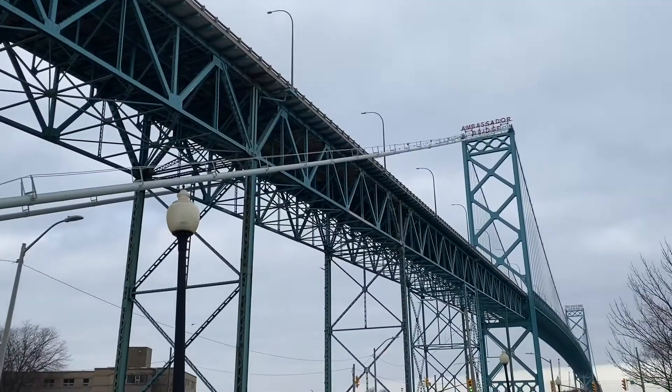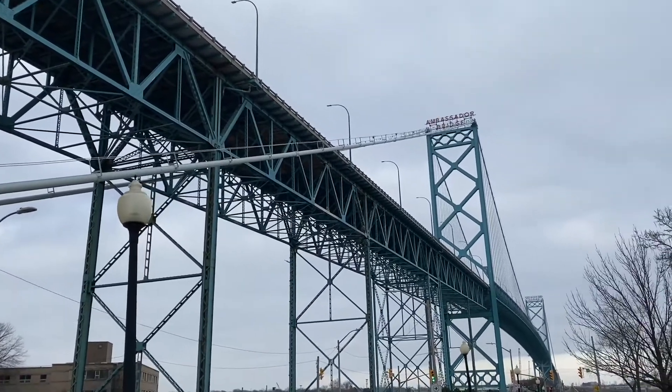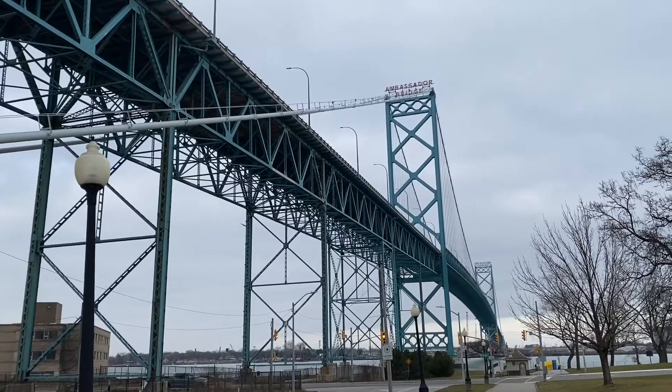Let's pause here — I'll spin the camera around and I want you to tell me what shapes you see. There are lots of shapes going on here, lots of different pieces of this suspension bridge, so tell me what you see.